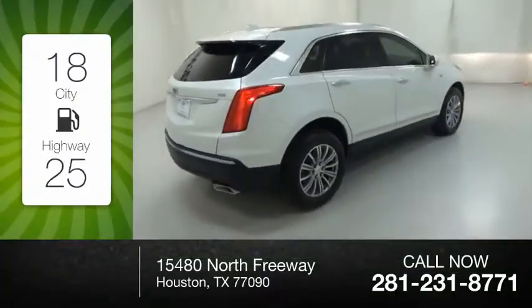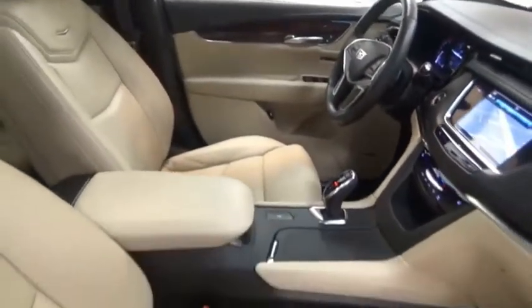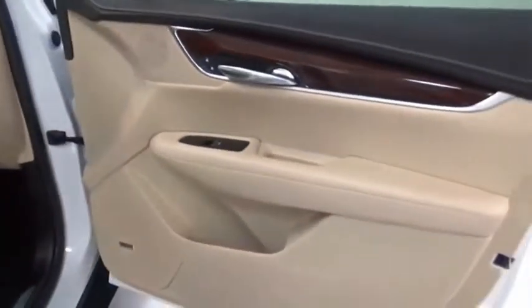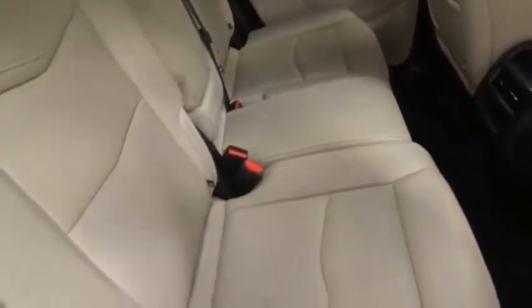Great fuel efficiency saves you money by requiring fewer trips to the gas station. The Cadillac XT5 was crafted to adapt to your needs while expressing your distinctive sense of style. Visually striking and intelligently designed, this crossover outsmarts any task with progressive technology and an accommodating interior. Come take a test drive today.